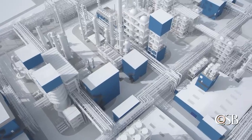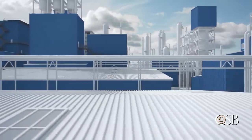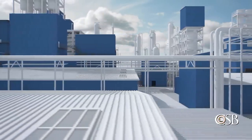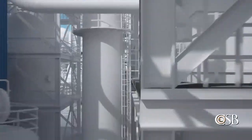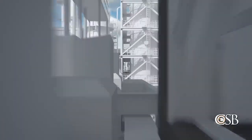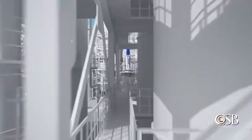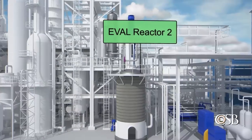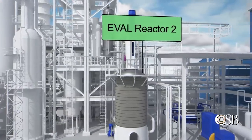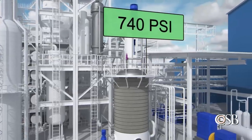Carrare shut down the Pasadena plant on April 6 for a maintenance turnaround and to install various equipment upgrades. By May 18, Carrare operations personnel were taking steps to bring one of four reactors back online. The reactor, known as eval reactor 2, looked similar to the others, but had a lower maximum design pressure of 740 psi.